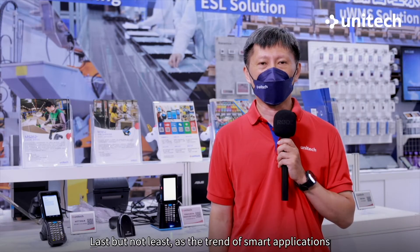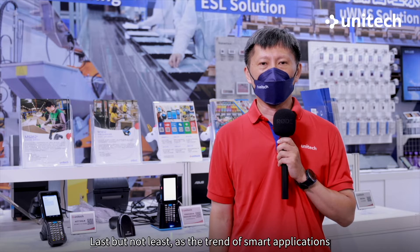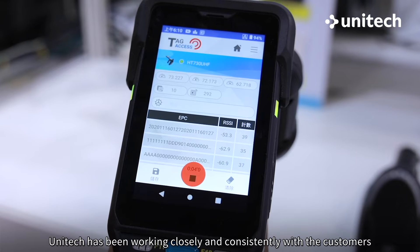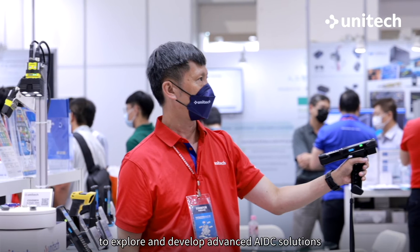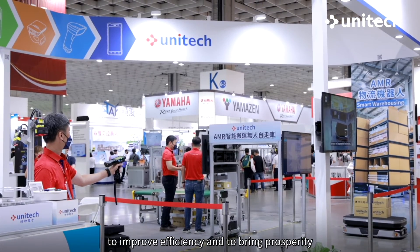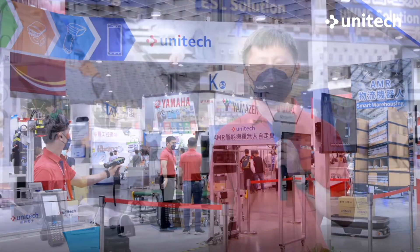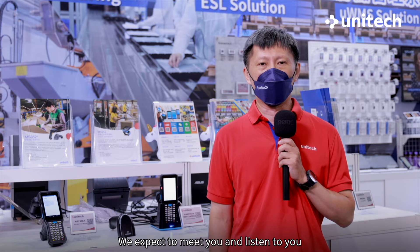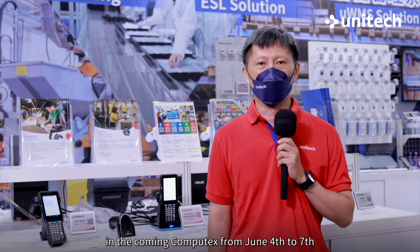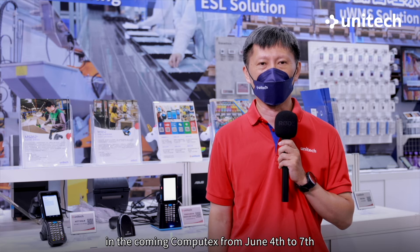Last but not least, as the trend of smart applications, Unitech has been working closely and consistently with customers to explore and develop advanced AIDC solutions, to improve efficiency and to bring prosperity. We expect to meet you and listen to you at the coming Computex from June 4th to 7th, 2024.